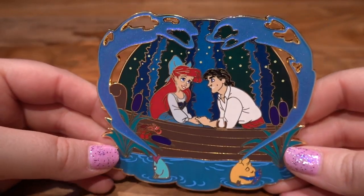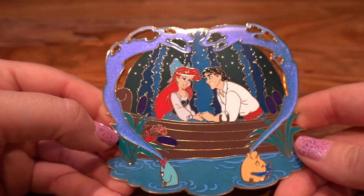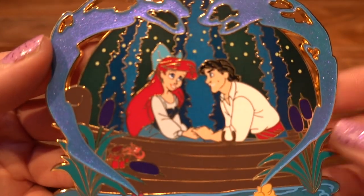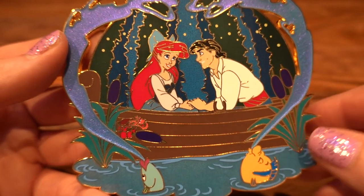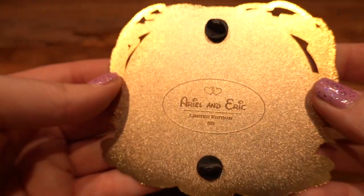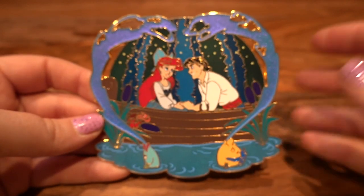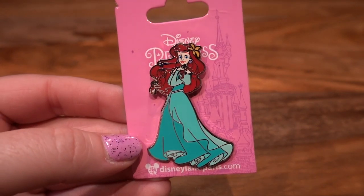This next pin is super cute — it's an Eric and Ariel fantasy pin. It's got Flounder and a fish making a beautiful iridescent shiny heart around Prince Eric and Ariel in the 'Kiss the Girl' boat. There are little cattails on the side and Sebastian is there singing. I think this pin is just super cool. It says 'Ariel and Eric,' limited edition of 50. I don't know who the fantasy pin seller is — if you guys know, let us know down below.